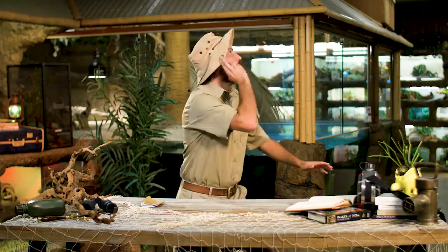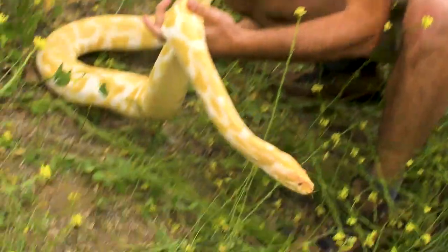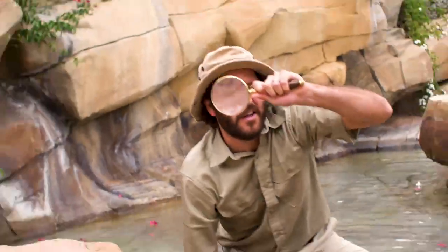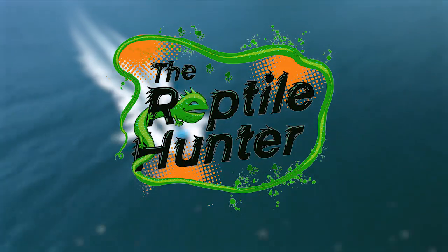Dan? Okay? Yes. We're coming. All right — there's a gecko in danger. We need to move now. We'll see you guys next week. Dan, let's go! Reptile Hunter — saving reptiles since 2019.